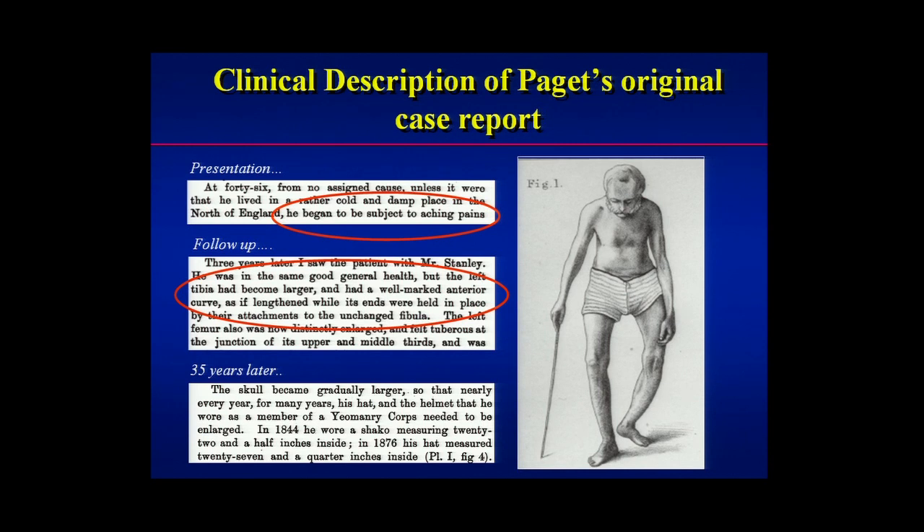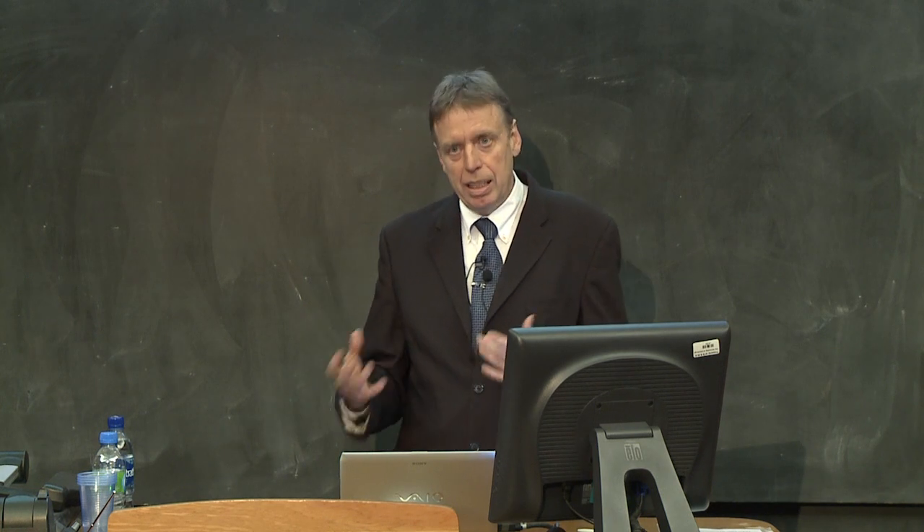Later, some years later, Paget saw the patient again and noticed that his bones had become enlarged. His tibia — his shin bone — had become enlarged and was bowing anteriorly, and also the patient's femur or thigh bone had also become enlarged, so much so that it was visible. Then Paget didn't see the patient for many, many years — 35 years later in fact — and by then the deformity had really progressed to affect a lot of bones, particularly his skull. His skull had become large, and the hat he used to wear as a member of the Yeomanry Corps had measured 22 and a half inches before but was now 27 and a quarter inches — his head had grown by five inches. These are the features of Paget's disease: bone expansion, bone deformity, and bone pain.